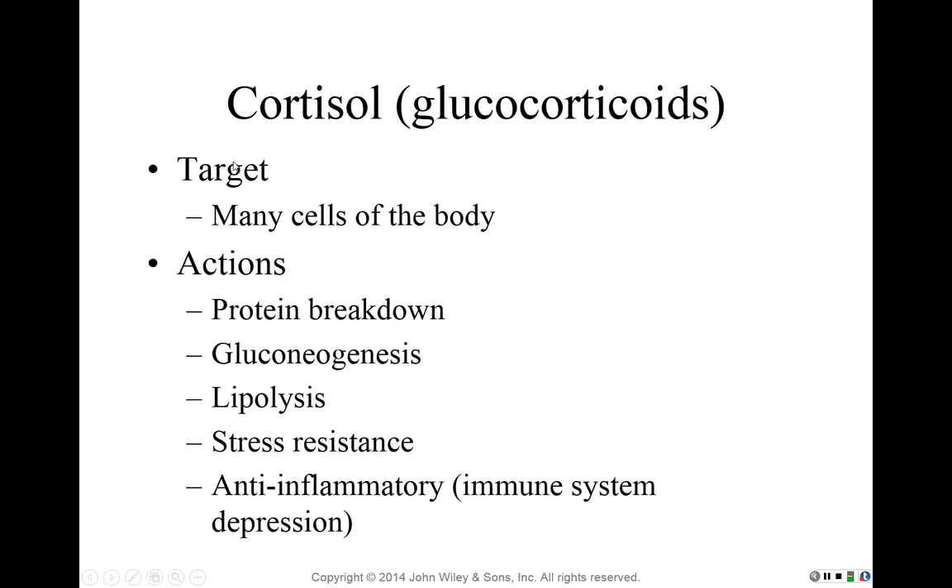Cortisol targets many cells in the body. Its actions include promoting the breakdown of proteins, particularly in muscle fibers. It breaks down muscle so that those amino acids — the building blocks of proteins — become available to produce other proteins or to release energy to make ATP. If there's an energy need, cortisol takes from body proteins, particularly muscle tissue, as a reserve.